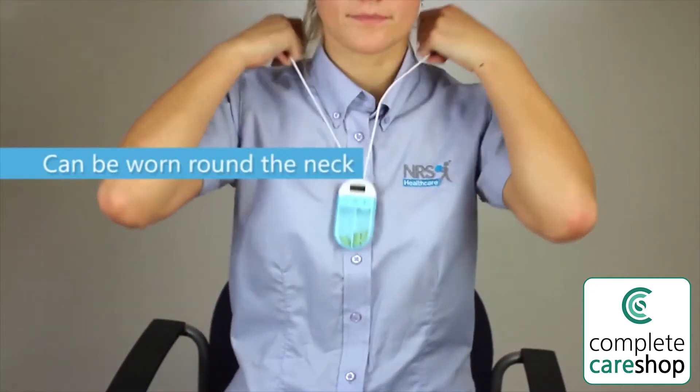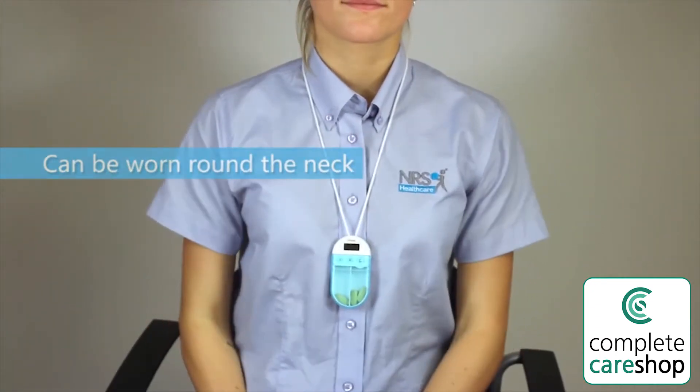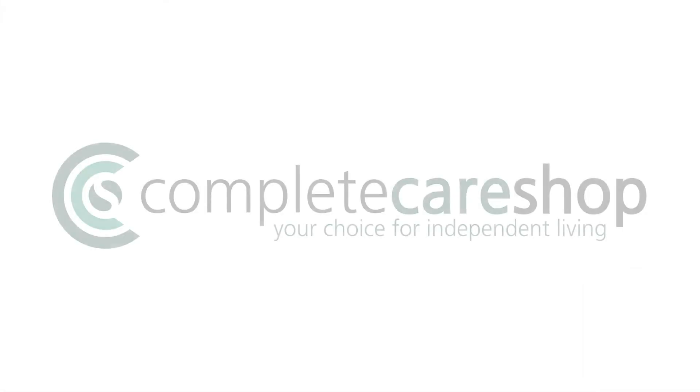The device can be worn round the neck or popped in a pocket or bag.